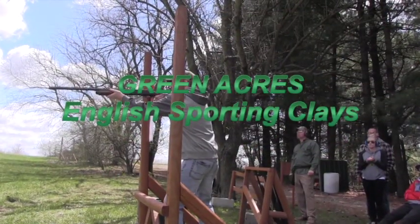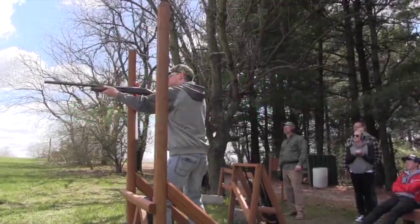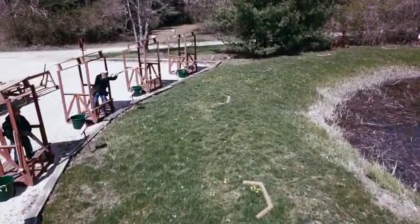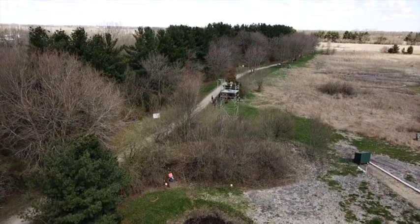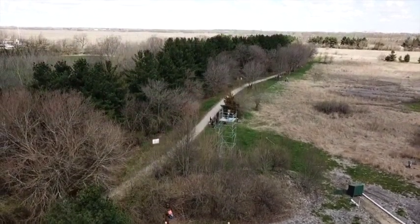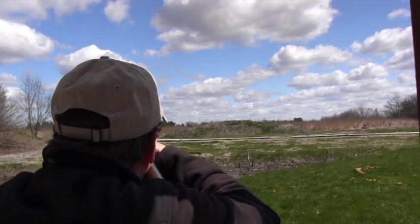The Green Acres English Sporting Clays course offers clay shooting options that will entertain and challenge all levels of shooters, from the novice to the serious competitor. The current 10-station course will soon be expanded to 12 stations and meander through a beautiful pine forest and rolling prairie, with its unique backdrop adding variety to the shooter's experience.